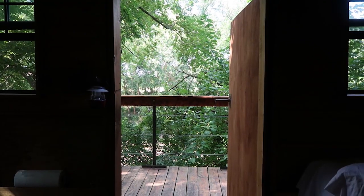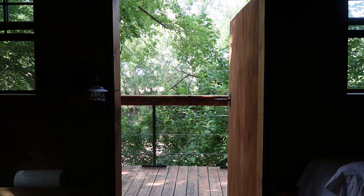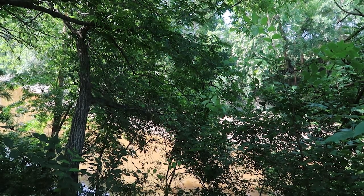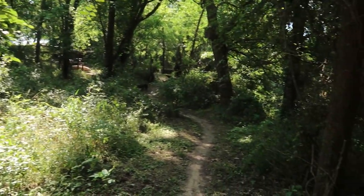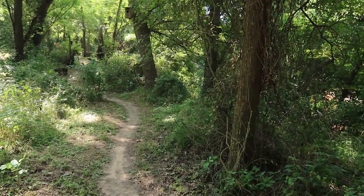I stayed the night in the tree house, falling asleep under the moon and listening to the sounds of nature and the rustling of the leaves in the wind. When I woke up in the morning it was calm, peaceful, and the air was brisk. It was a new day and I felt like a new person.